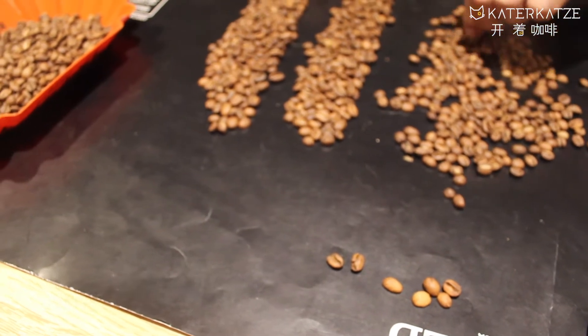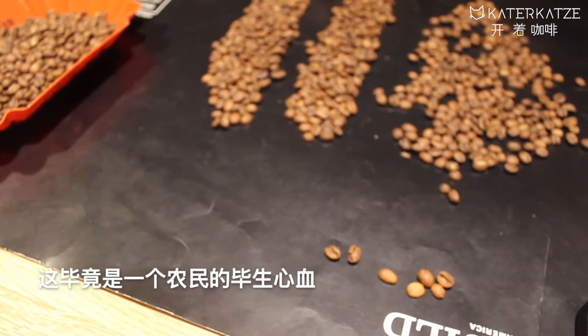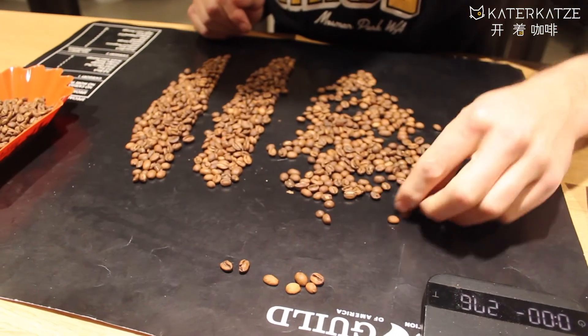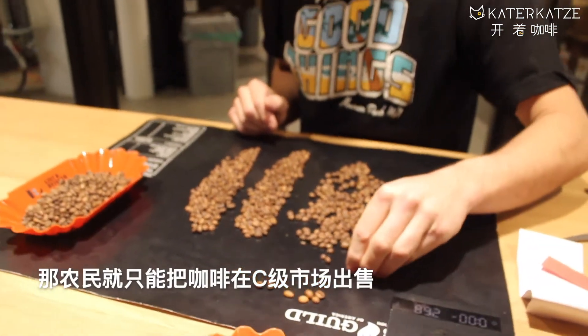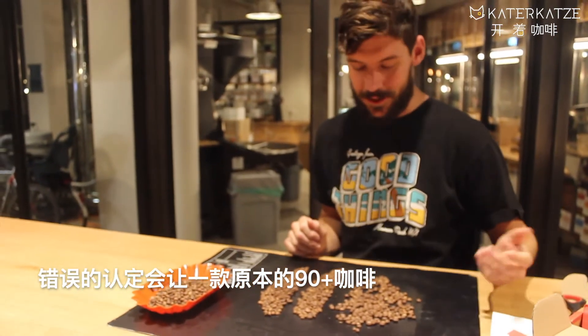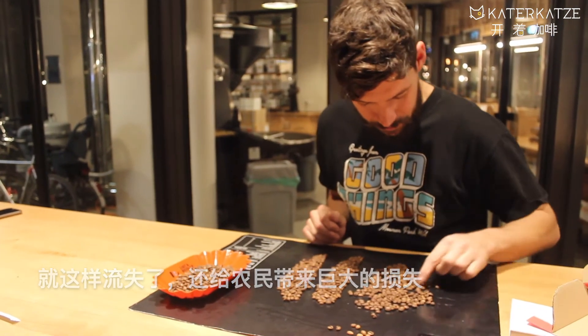Ugly is not a defect — ugly is beautiful. And you have to think: this is some farmer's livelihood, and a defect could mean it's not specialty coffee. Then he or she would have to sell their coffee on the commodity market and get very little money for it. Whereas this could be a 90-point coffee and sell for a lot more, which is what we want most of the time.